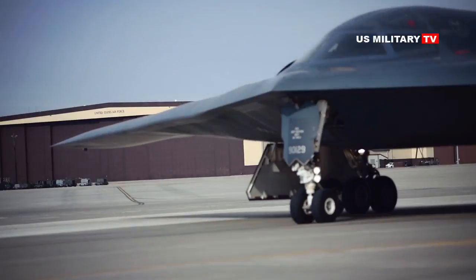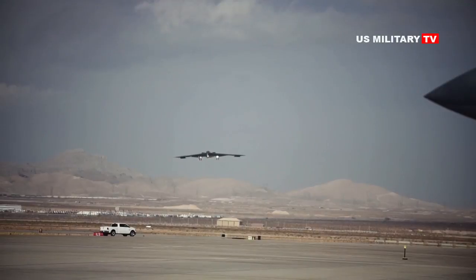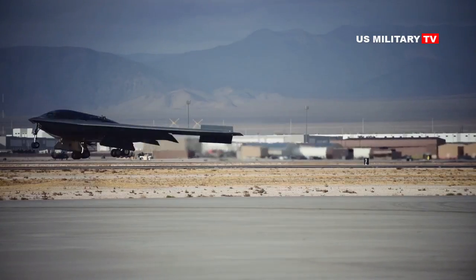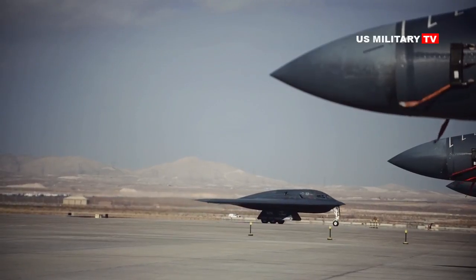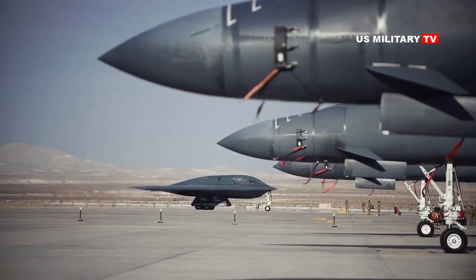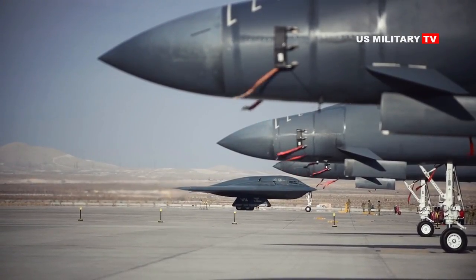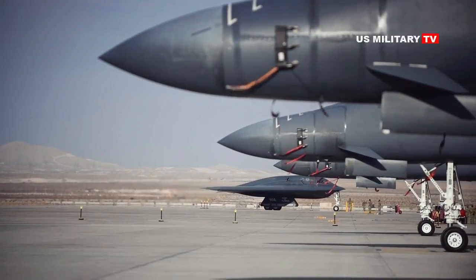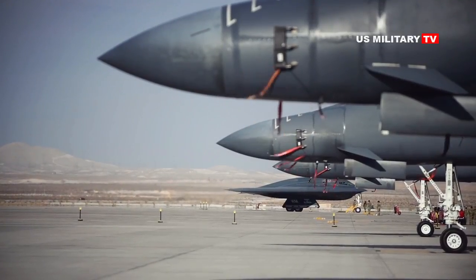Among the Raider's currently confirmed weapons is the JASSM-ER stealthy cruise missile, the 30,000-pound GBU-57 Massive Ordnance Penetrator bunker-buster bomb, and the GBU-31 Joint Direct Attack Munition satellite-guided bomb. The B-21's armament suite is being designed with a focus on payload and configuration flexibility to accommodate a wide range of roles and mission requirements, though the full extent of its battlefield capabilities has yet to be revealed.